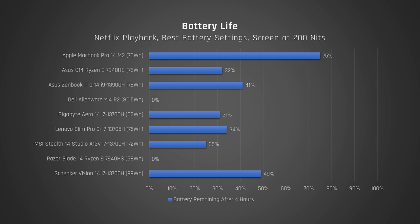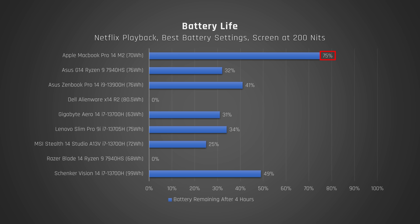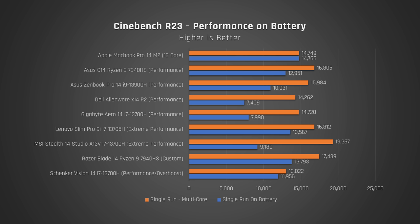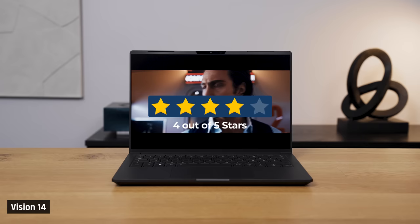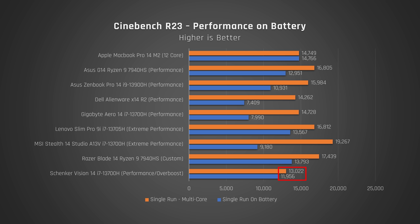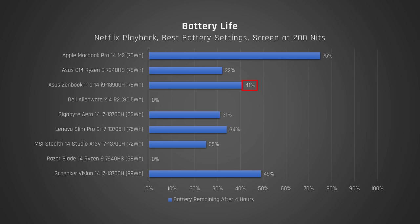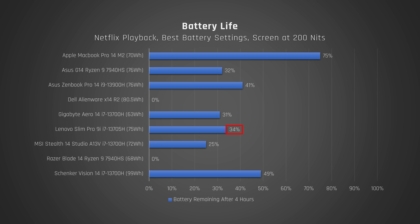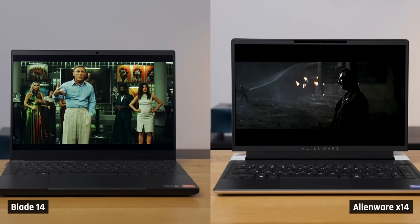Battery life. The best laptop on battery by far was the MacBook Pro 14. In our battery rundown test — which dims the screen to 200 nits then plays a Netflix video on repeat over Wi-Fi for 4 hours — it had 75% remaining, indicating around 16 hours for this use case. It was also the only laptop to sustain its full performance when on battery. Full marks with a score of 5. Next is the Vision 14 with a score of 4 — it lasts a decent amount of time with its massive 99Wh battery and its performance doesn't drop that much when on battery. Next with a score of 3 is the G14, ZenBook Pro 14, and Slim Pro 9i. The ZenBook Pro 14 lasts the longest on battery but has a larger performance drop. The Slim Pro 9i is the opposite — mild drop in performance but doesn't last as long. Next with a score of 2 is the Stealth 14, which in our test will likely only get around 5 hours of use and its performance drops massively. Last with a score of 1 is the Blade 14 and Alienware X14 — neither could complete our 4-hour test.